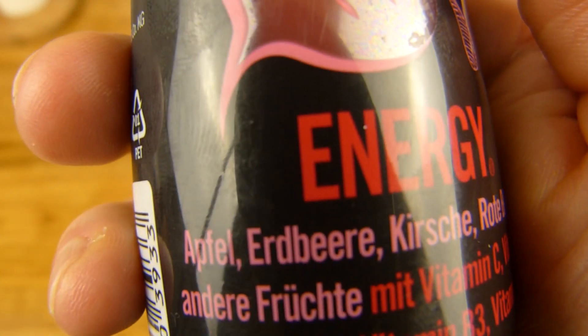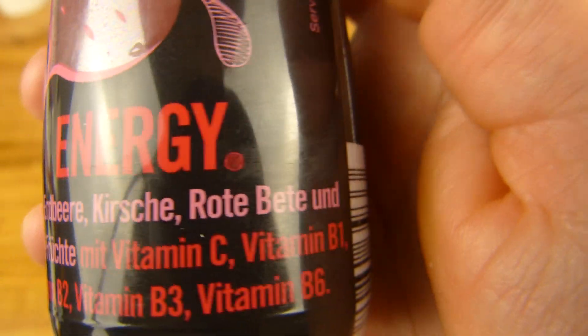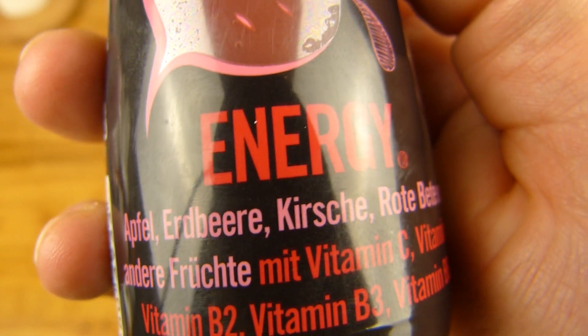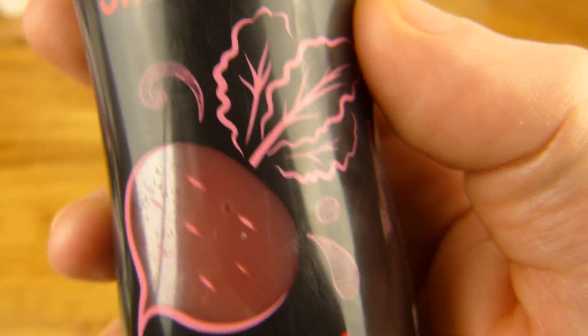Also it was red, so there's strawberry in it — apple, strawberry, cherry, beetroot and other fruits. I guess they stuff everything they have in it, whatever.